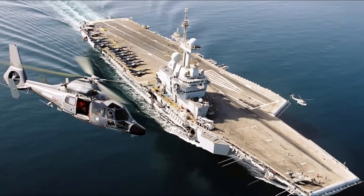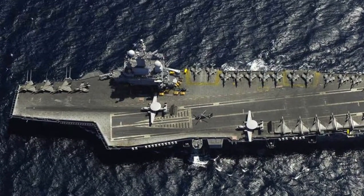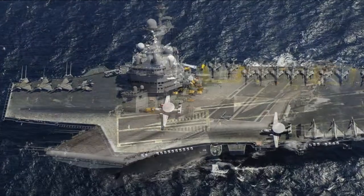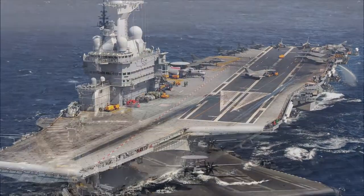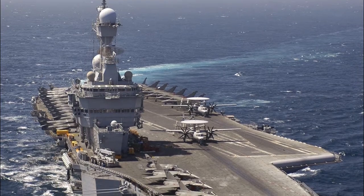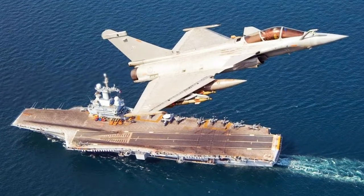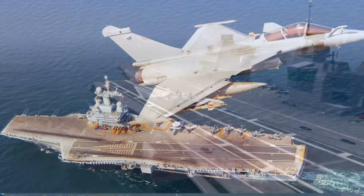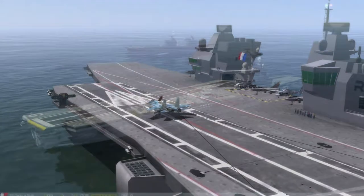The Charles de Gaulle is the flagship of the French Navy, and she also holds the title for the largest warship in Western Europe. She holds other titles including the first French nuclear-powered surface vessel, the first nuclear-powered carrier outside of the U.S., and the tenth French aircraft carrier. The ship has been named after Charles de Gaulle, a French general and statesman.